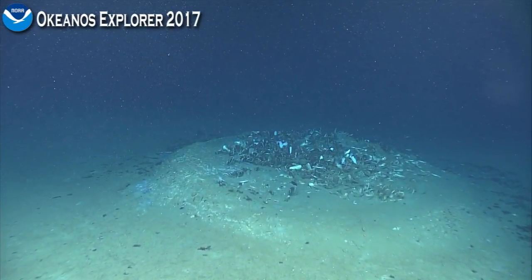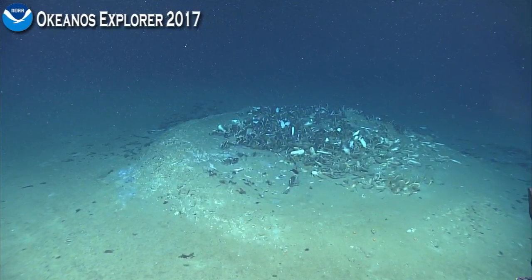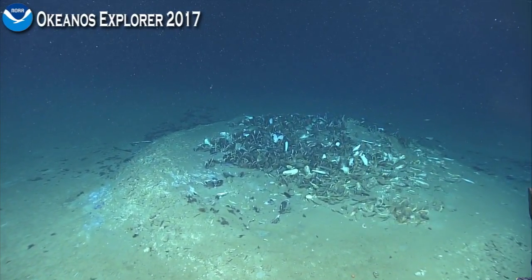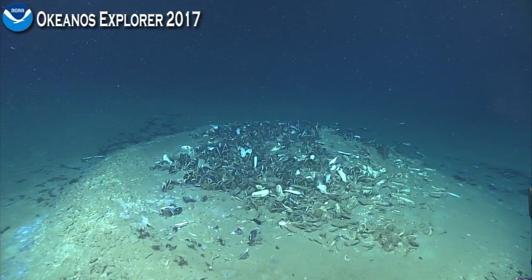It looks like we've found our first little seep habitat. So glad we turned! Exactly — great decision on the part of all of the scientists and stakeholders we're working with.